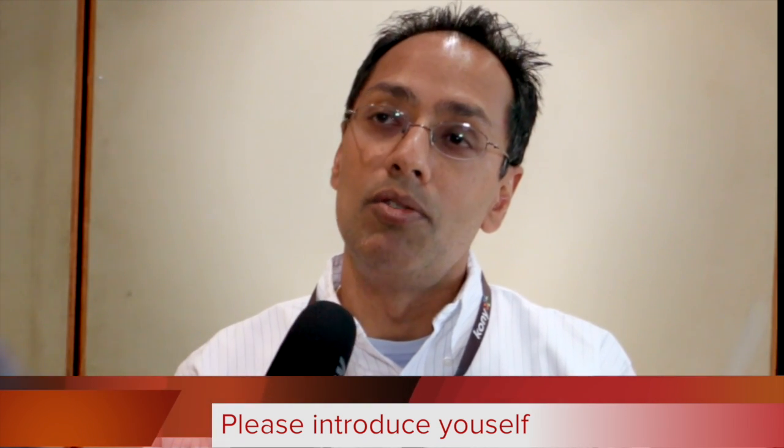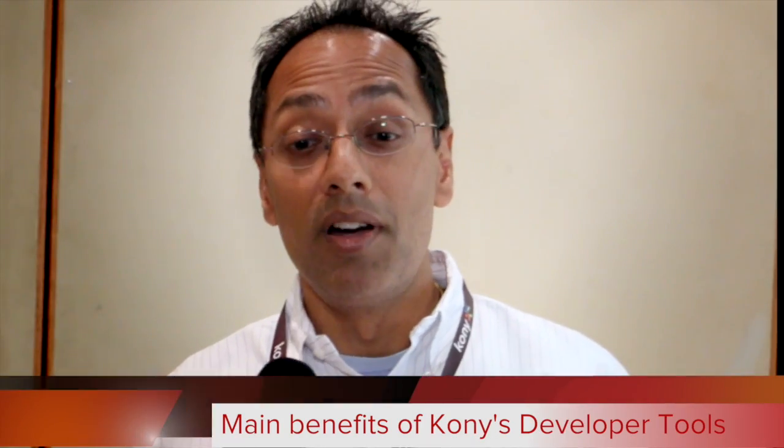My name is Sri Ramanathan. I am Kony's CTO and in my role as CTO I manage and run our engineering and research and development team, and also represent our point of view when it comes to mobility as a whole.